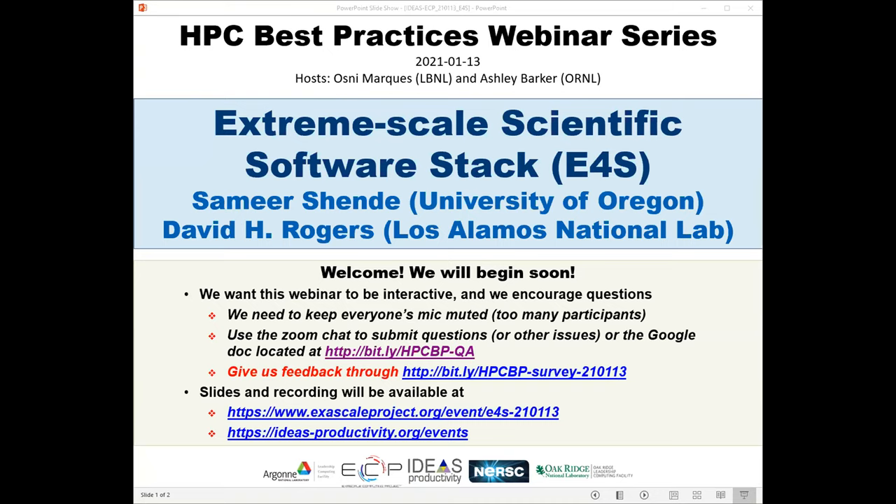The webinar will be presented by Samir Shankar and David Honiger Rogers. Samir has worked on the development of the TAU Performance System, the Program Database Toolkit PDT, the Extreme Scale Scientific Software E4S, and the HPC Linux distribution. His research interests include tools and techniques for performance instrumentation, measurement analysis, runtime systems, HPC container runtimes, scientific software stacks, and compiler optimizations. He's a research associate professor and director of the Performance Research Laboratory at the University of Oregon.